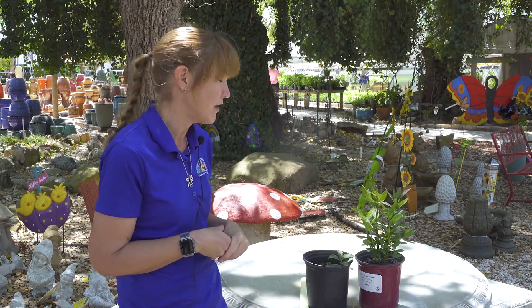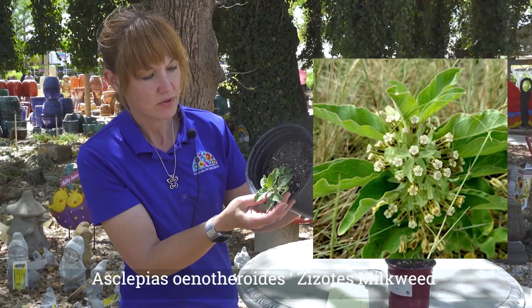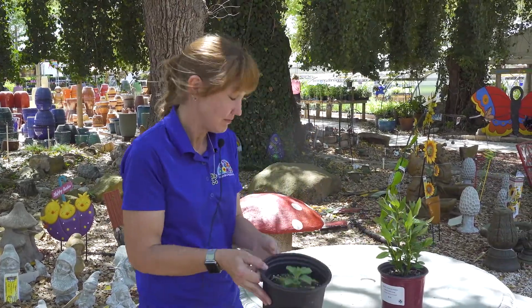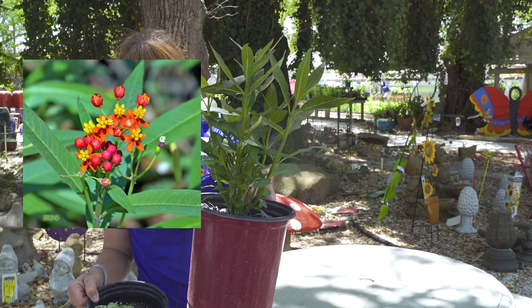We do encourage you to try to grow some by seed. We sell very limited quantities — we have one person that grows it for us. This is azotes milkweed right here — absolutely gorgeous. This is one of our natives. As you can see, this is what a native will produce, and this is what the tropical milkweed will produce.